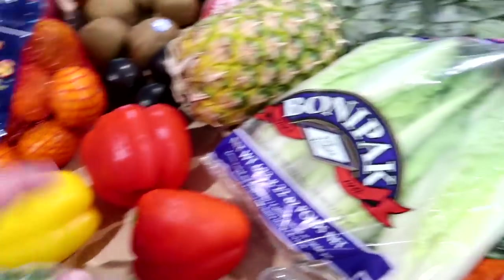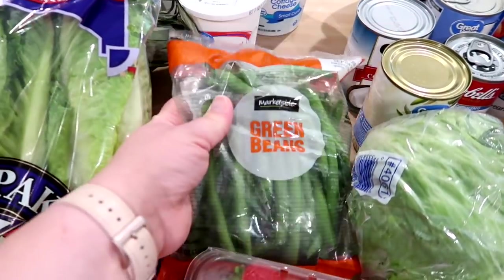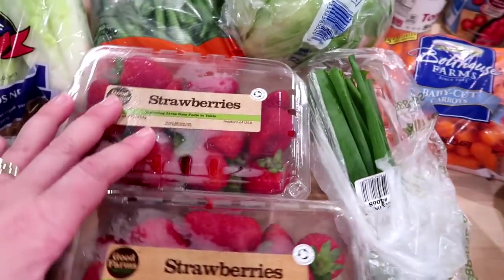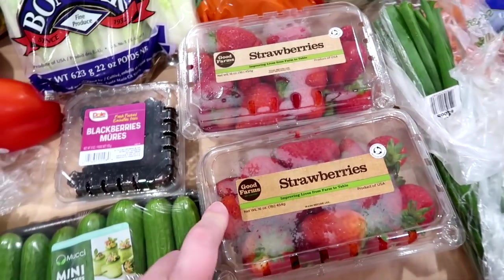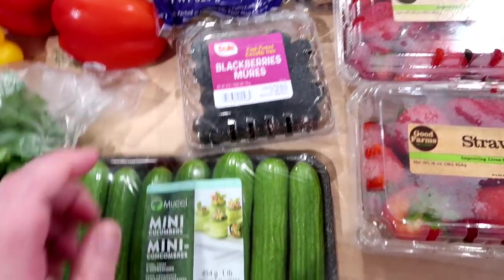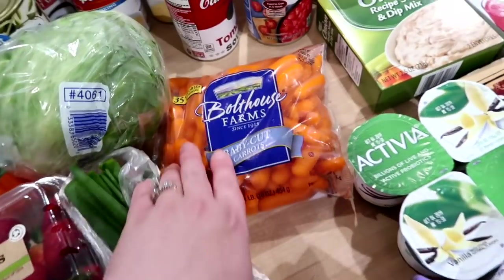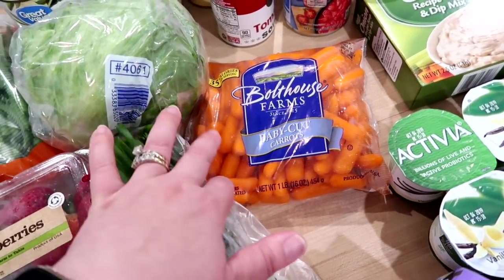I ordered the pack of three bell peppers — one orange, one red, one yellow — but they didn't have that so they substituted three others, which is totally fine. I got some romaine lettuce for salads, green beans as a dinner side this week, one head of iceberg lettuce for sandwiches, green onions for an egg bite recipe, two pounds of strawberries for a fruit dip recipe with protein powder and Greek yogurt, one package of blackberries, mini cucumbers, and a bag of baby carrots for hummus and the beef stew recipe.